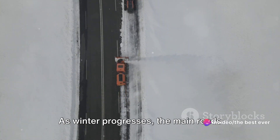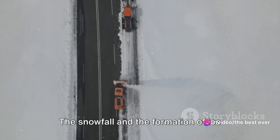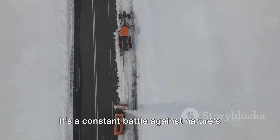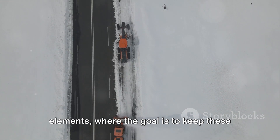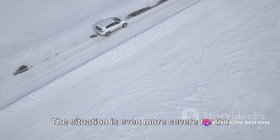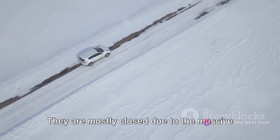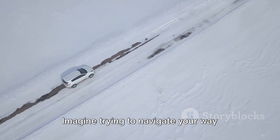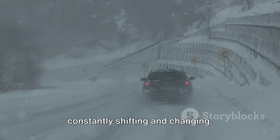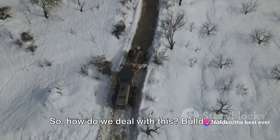Let's talk about the roads. As winter progresses, the main roads become a real challenge. The snowfall and the formation of ice make them nearly impassable. It's a constant battle against nature's elements, where the goal is to keep these lifelines open and safe. The situation is even more severe for the internal and secondary roads — they are mostly closed due to the massive accumulation of snow. Imagine trying to navigate your way through a snow maze, where the walls are constantly shifting and changing.